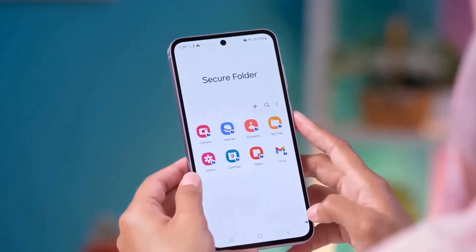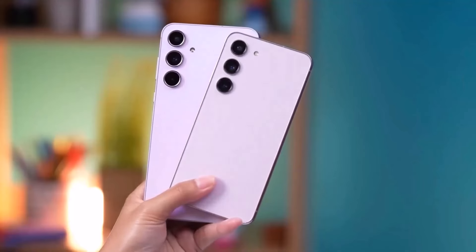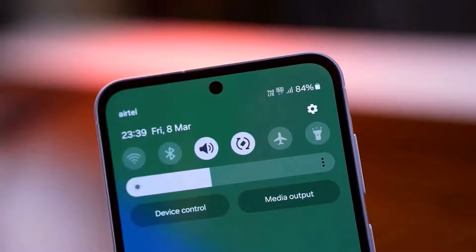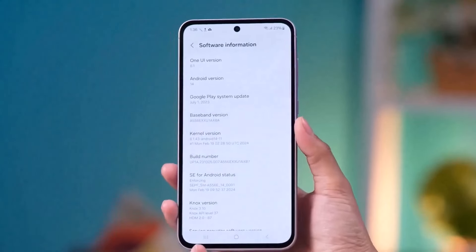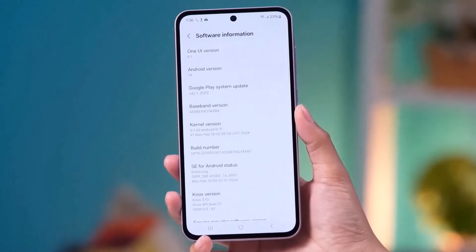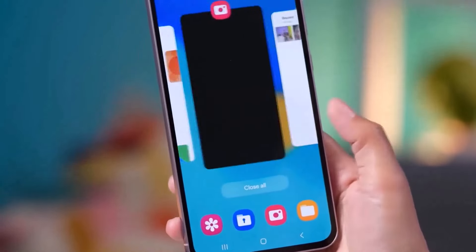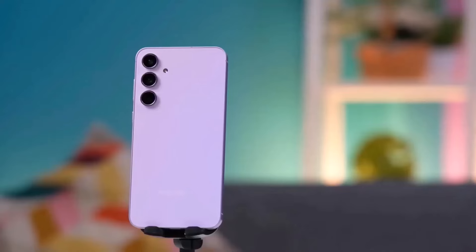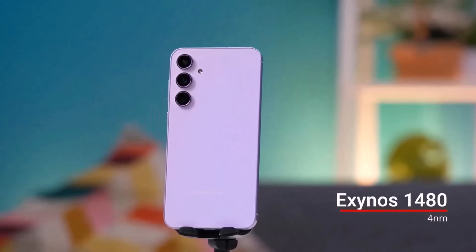The display features a 120Hz refresh rate and 1,000 nits brightness. Display protection is Gorilla Glass with always-on display support. The phone runs Android 14 with One UI 6.1. With the Samsung phone, it will receive major Android updates through Android 15, 16, 17, and 18.